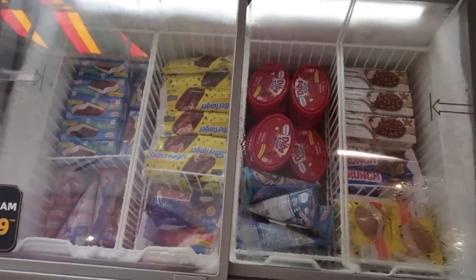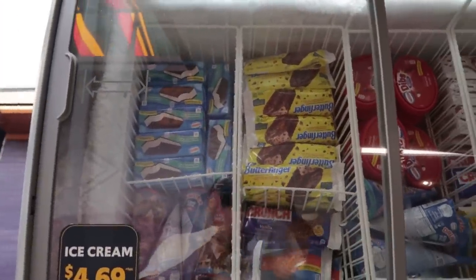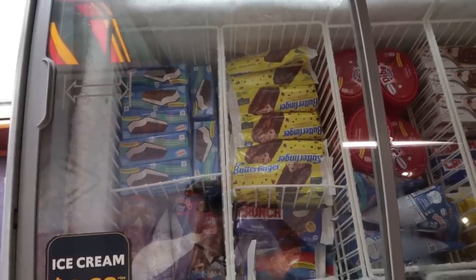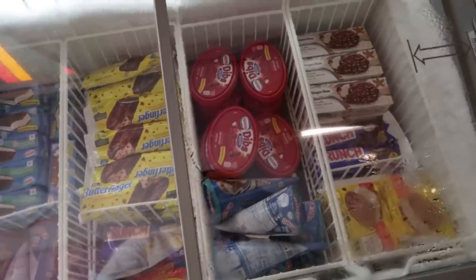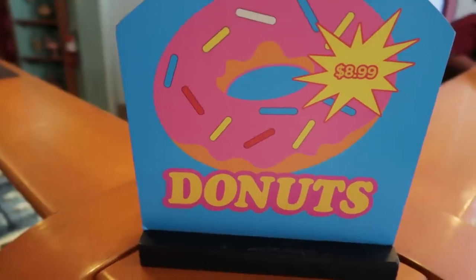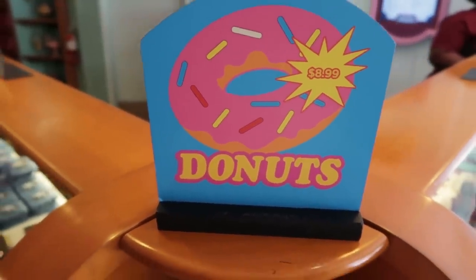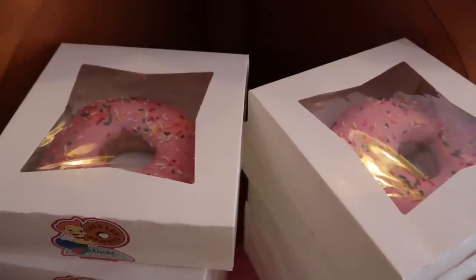Before we leave, I should mention the frozen treats. Ice cream, $4.69. Ice cream sandwiches, Butterfingers, Drumsticks, Nestle Dips — cool, refreshing ice cream treats. Wait, I can't leave this sweet shop yet. Pink donuts for $9. They're not just in Springfield!